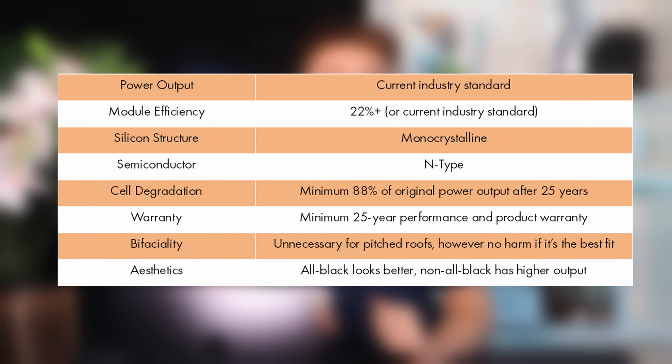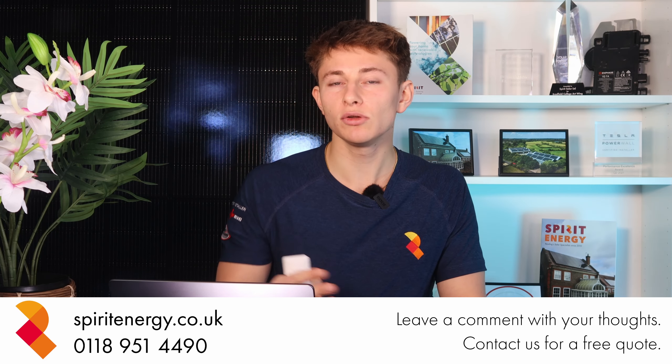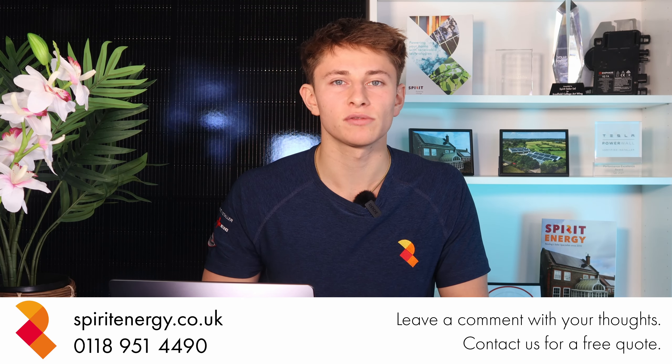So those are the main points to look at. They should all be on the datasheet, so if you have a few different panel options, print the datasheets out and put them side by side to compare. Please do let me know your opinions in the comments, and the factors that you looked at when choosing the right solar panel for your roof.